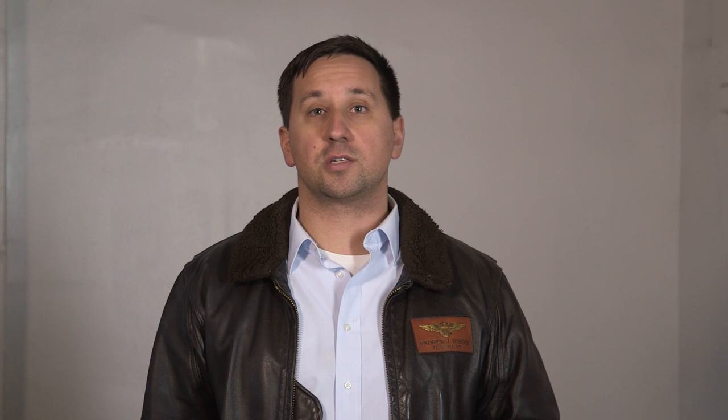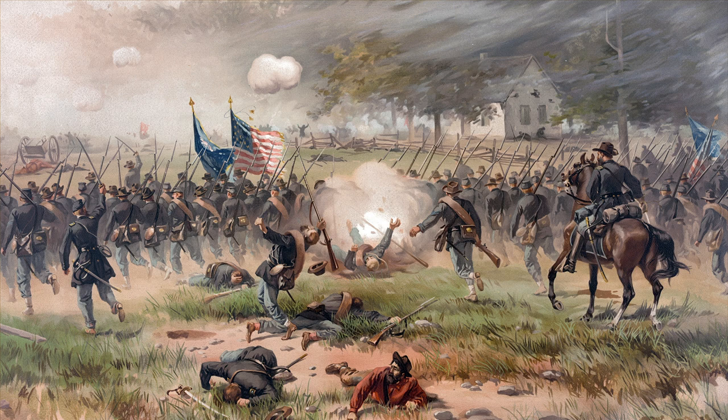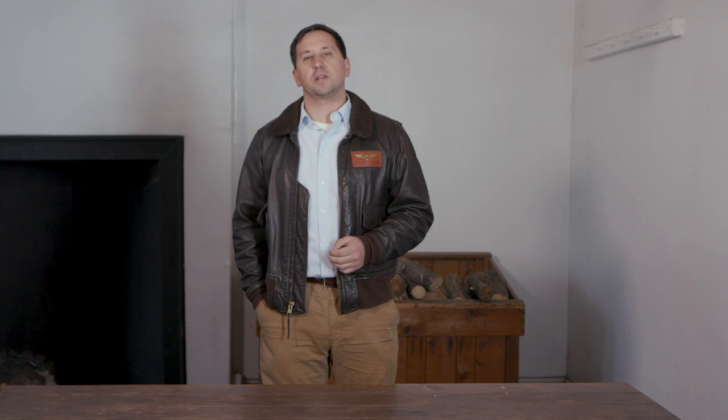This is the uniform the 2nd Wisconsin wore in their initial combat with the Iron Brigade — the part that really formed their identity and became part of their legend. This is what they wore at Brawner's Farm when the 2nd charged headlong into the Stonewall Brigade, what they wore at South Mountain when the Iron Brigade earned its name, and what they wore when they went into the maelstrom of the cornfield at Antietam. The uniforms of 1862 made them famous, but they were also worn out by this point.